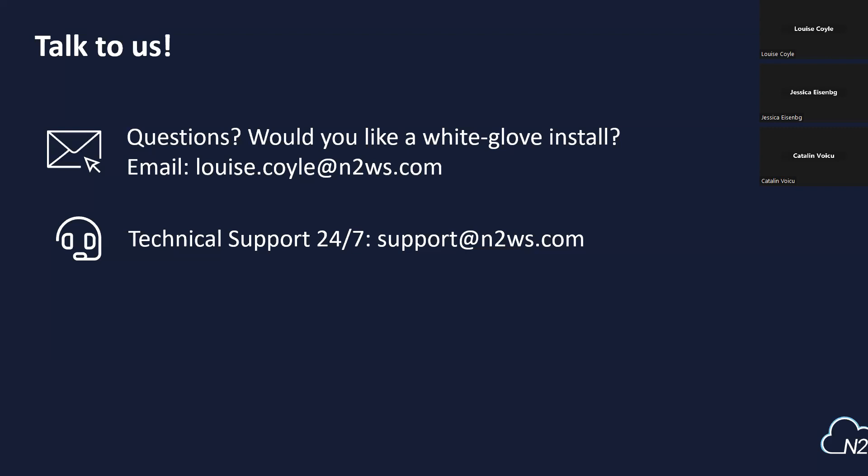It looks like we have come to the end and it doesn't look like we have any other questions. Thank you so much to everyone who's joined us and given us your time today. Catelyn, I'll pass over to you for closing notes. Thank you, Louise, and thank you everyone for joining us today. Thank you for the great questions. These are the contact details where you can reach our team, and we can join other sessions with you to go through your feedback in more detail. Thank you again for joining and have a great day.